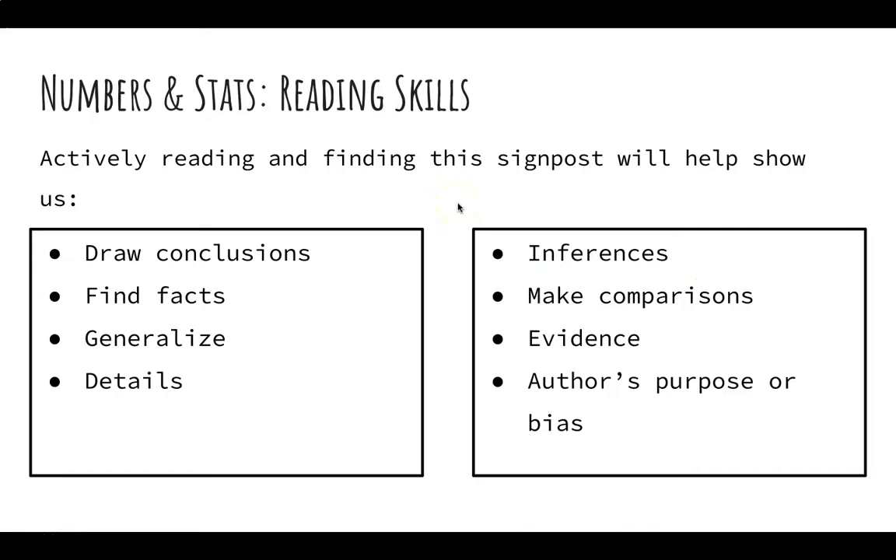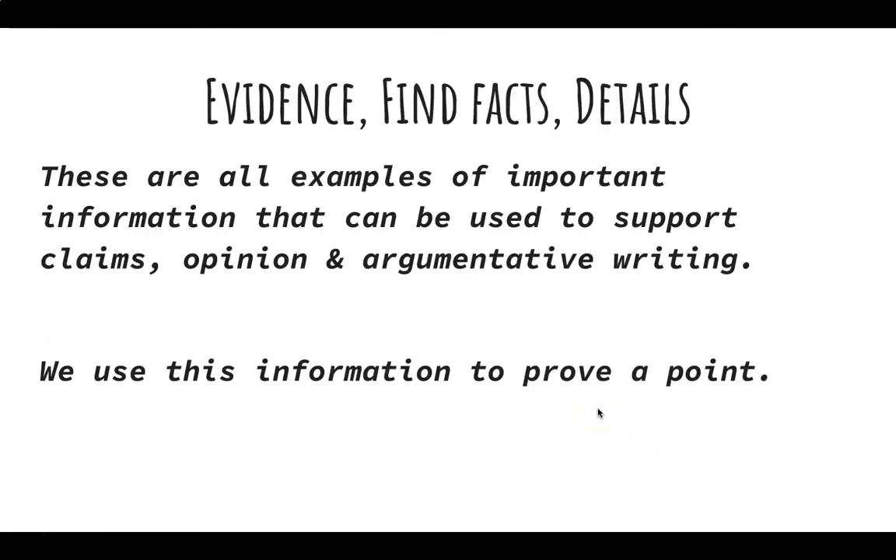So what reading skills do we get by actively reading and finding numbers and stats? It helps us draw conclusions, find facts, generalize, and show details. It also helps us make inferences or comparisons, find evidence, and understand the author's purpose or their bias. Remember, evidence, finding facts, and details are all examples of important information that can be used to support claims, opinions, and argumentative writing. We use this information to prove a point in our writing.